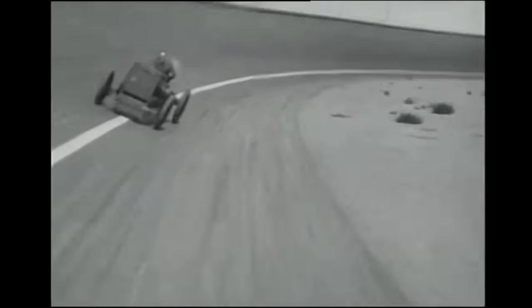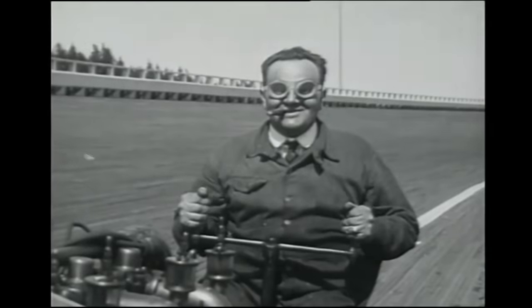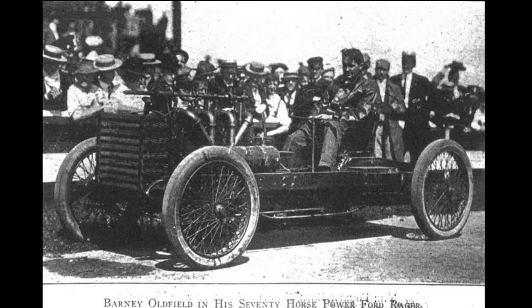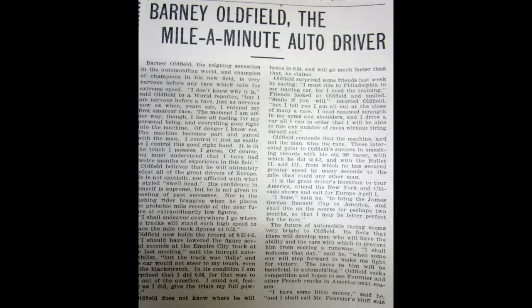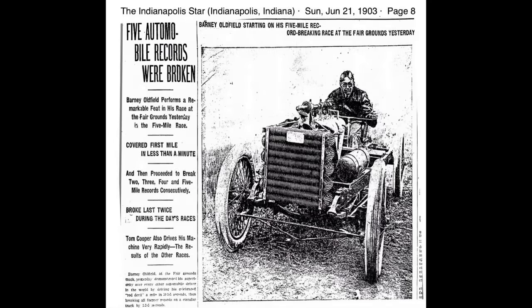Interestingly, Barney Oldfield's signature chomping of a cigar was his idea of protecting his front teeth in case of an accident. In Ford's genius, he again challenged Winton to a race. Oldfield, despite having absolutely no driving experience, learned how to race the 999. In October of 1902, when the car debuted, a five-mile race known as the Manufacturer's Challenge Cup put Ford and Winton against each other once again — and Oldfield easily won. The 999 set a course speed record at that track at Grosse Pointe and went on to tour America, scoring many other victories.